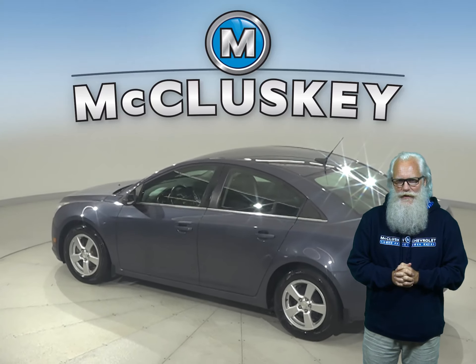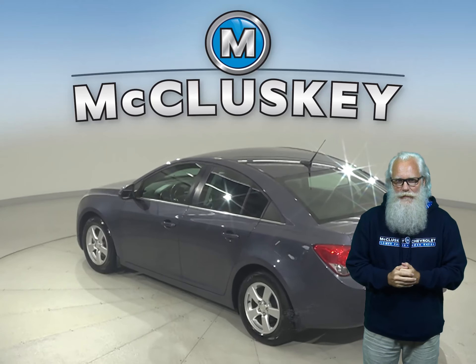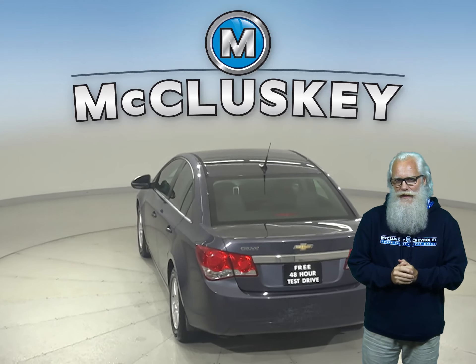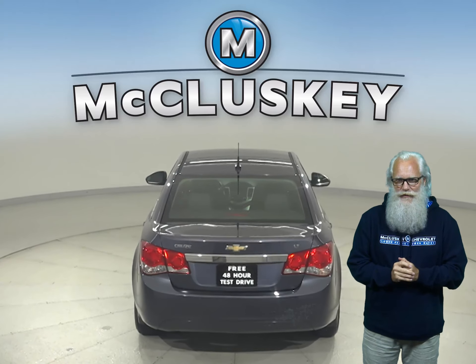There's a backup camera, remote start, AM-FM radio, and a CD player. There's even traction control, ABS brakes, and OnStar access for added safety.